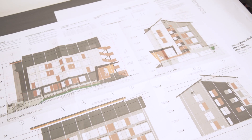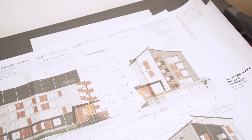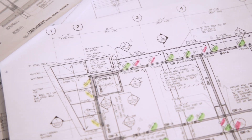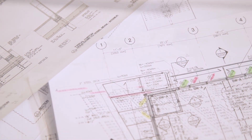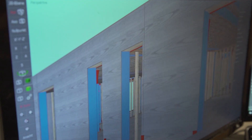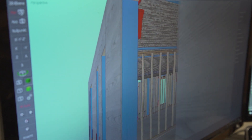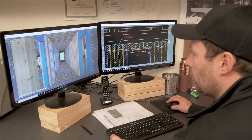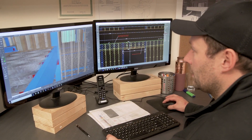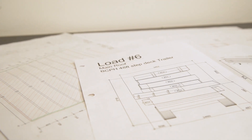Once I get the approved drawings back from the architect and the general contractor, we start ordering materials and producing single shop drawings. From the 3D model we can produce optimized cutting lists and material lists for the wood supplier, minimizing waste.